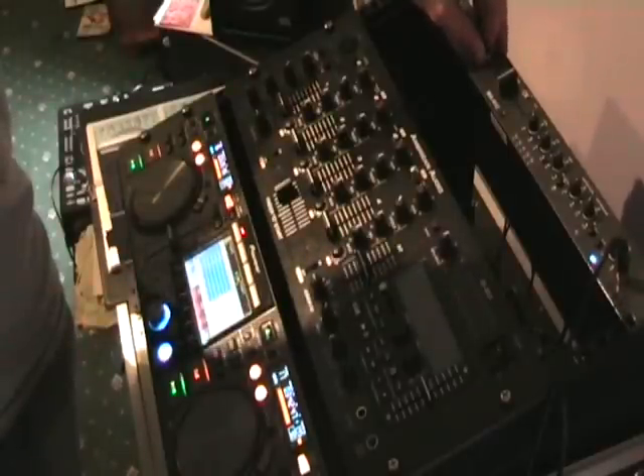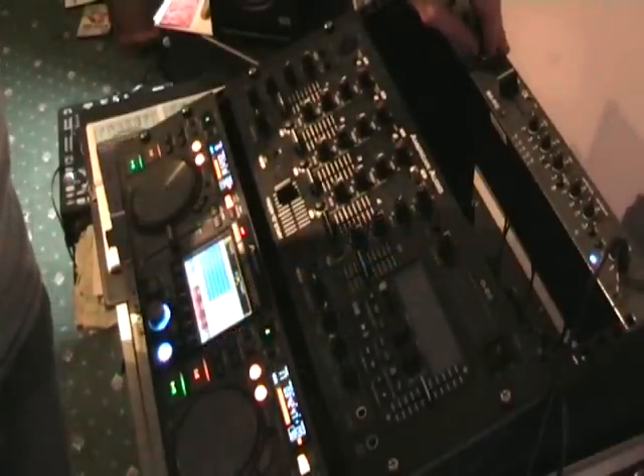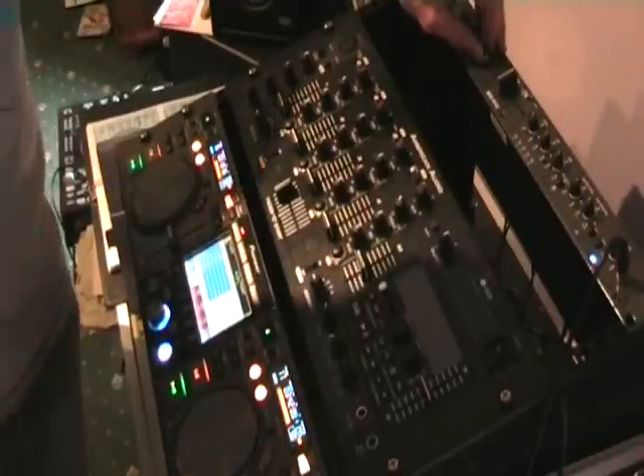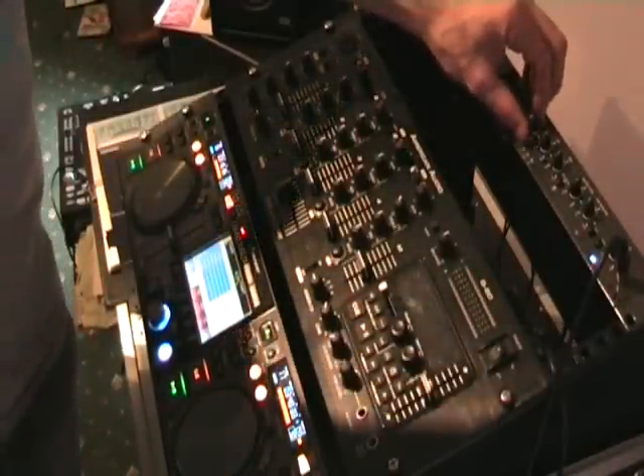Last one is track number 17 from disc number six — Turning Japanese, crazy song. Practice and enjoy.